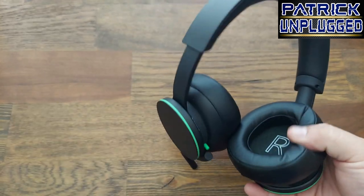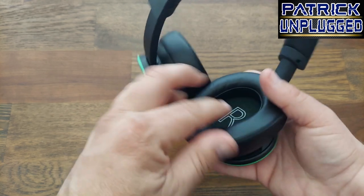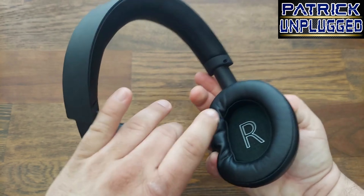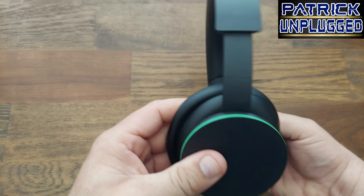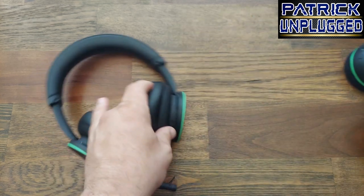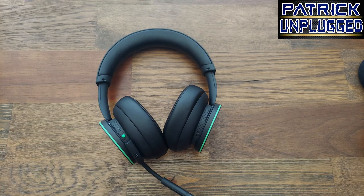The Xbox ear cushions are the most comfortable I've worn on a headset for an Xbox — really nice plush with great thickness. Both ears feel great. In my opinion, the Xbox just offers an extra level of comfort compared to the Razer, which also feels good but doesn't quite reach that same level.